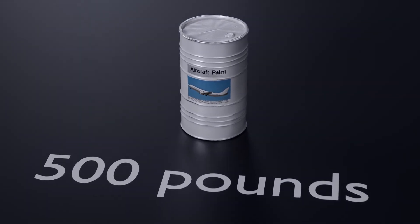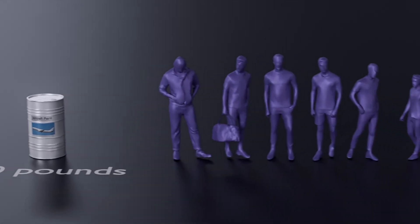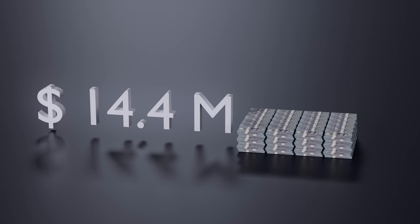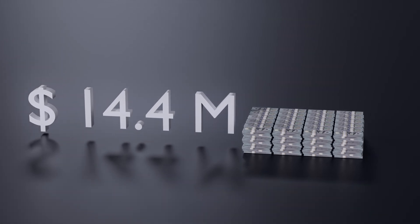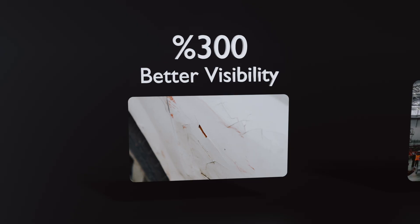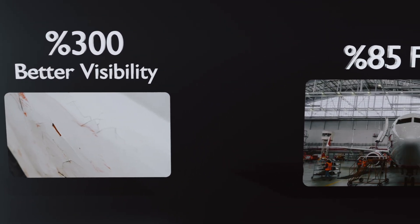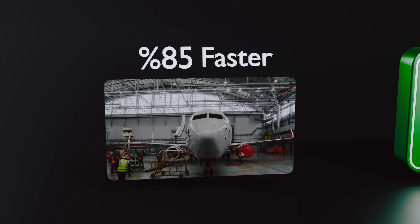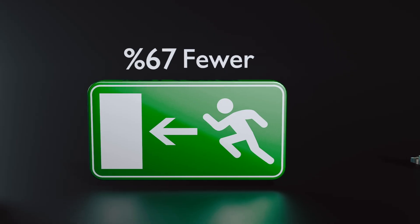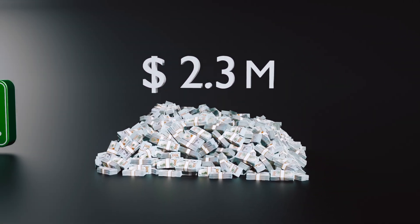A Boeing 737 paint scheme weighs 500 pounds — equivalent to six passengers — but those six passengers would generate $4.8 to $14.4 million annually in ticket revenue. This is why airlines calculate paint schemes down to the gram. White paint also provides 300% better damage visibility; maintenance teams can detect problems 85% faster, resulting in 67% fewer in-flight emergencies and $2.3 million in annual savings per aircraft.